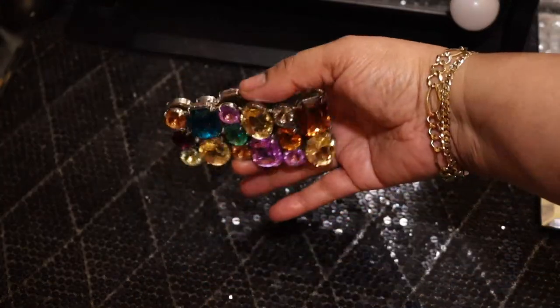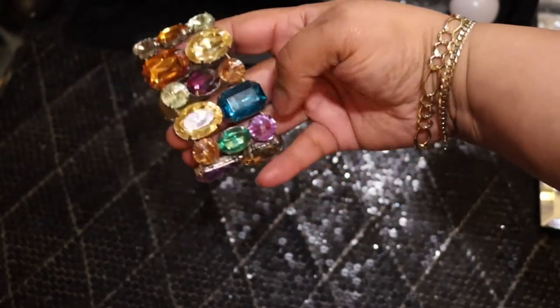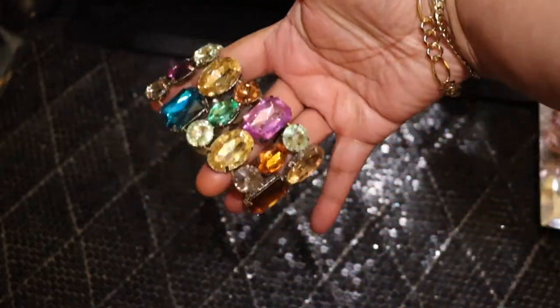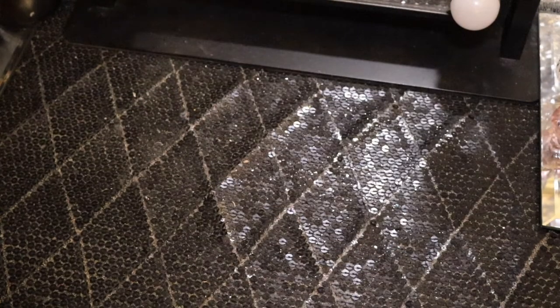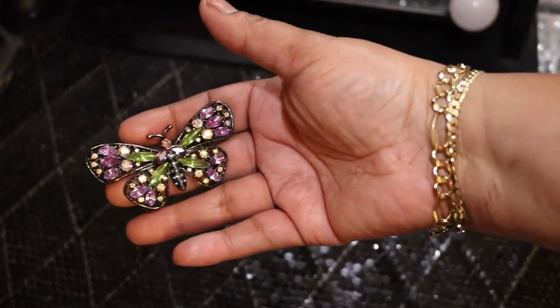Here's another jeweled bracelet — look at that, super cute. It's got some earth-tone colors in there, including one of my favorite colors. You can wear some beautiful jewelry too. The bracelets were both around three dollars and 93 cents, I believe.